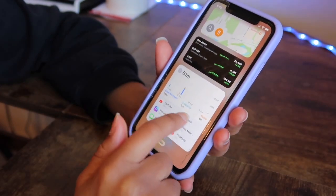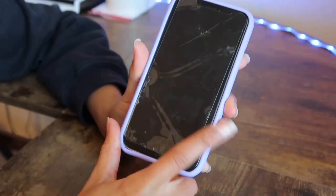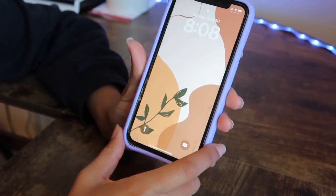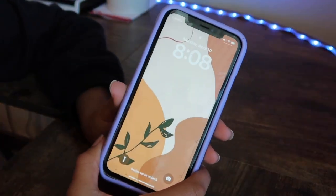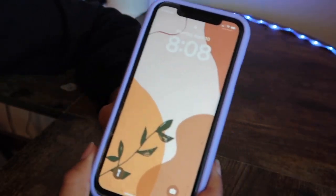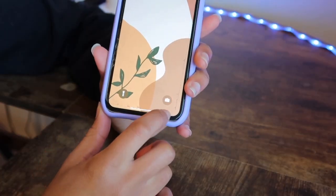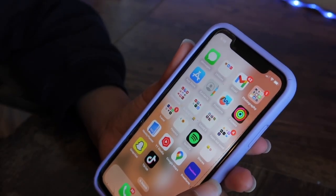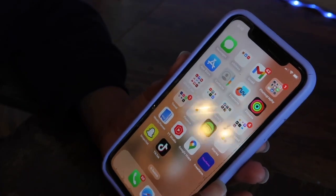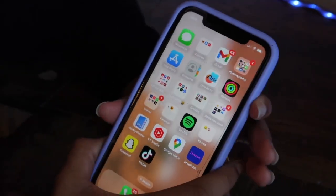My lock screen wallpaper is a cool little flower — I just used it for the thumbnail. It's usually a picture of me and my fiancé or a picture of my goals. My home screen has a light and the camera widget. I hope you guys enjoyed this 'What's on My Phone' video on my iPhone 10 — if you did, make sure to like, comment, share, and subscribe for new videos weekly. See you guys in the next video, bye!